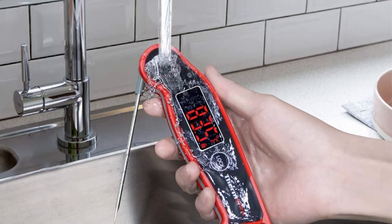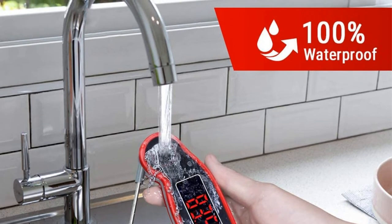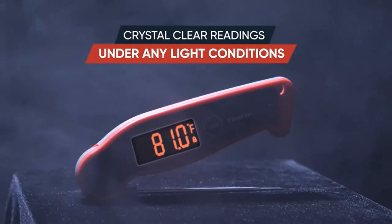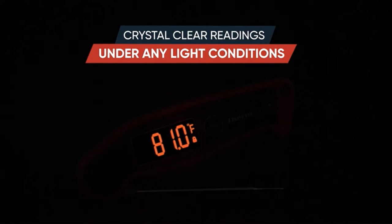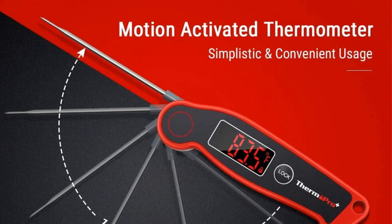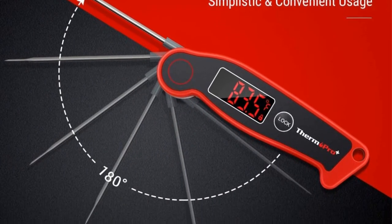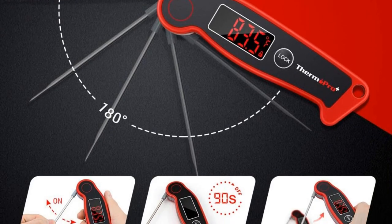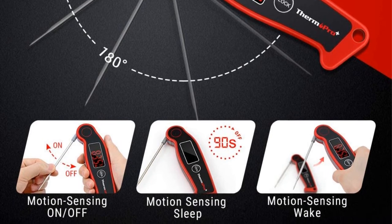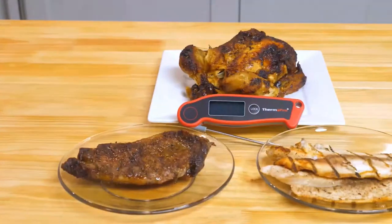What we like: Bang for buck — in terms of features, this thermometer comes close to the Thermapen MK4 at a fraction of the cost. The build quality isn't quite the same, but it's impressive to see how close the TP19 gets. 100% waterproof — it's handy to be able to wash the probe under running water, not to mention not having to worry about splashing it or leaving it in the rain. What we don't like: Read time isn't quite as quick as some of the best thermometers we've tested, and the construction feels on the cheap side, which is to be expected at this price point.